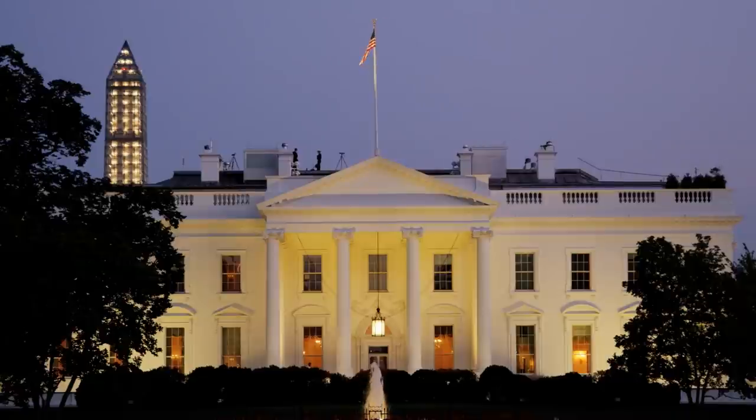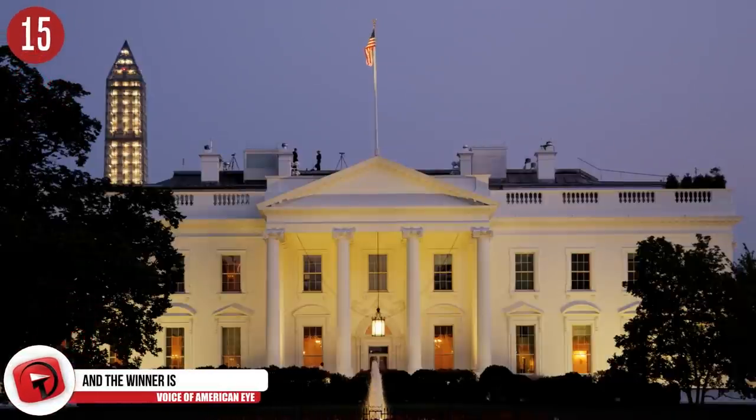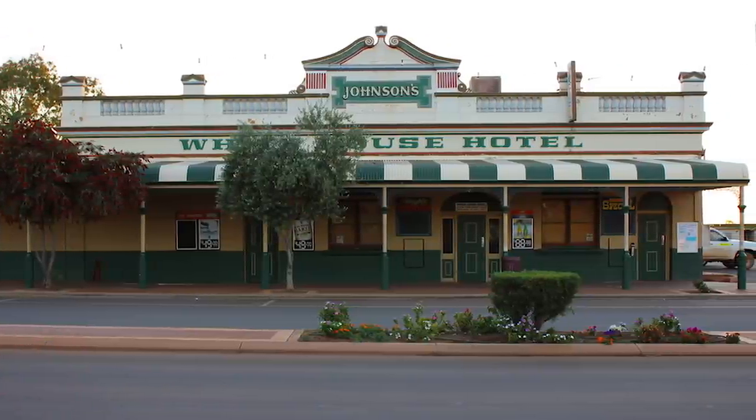Number 15: And the winner is. James Hoban won a competition to design the White House in 1792, and his inspiration was a villa in Dublin. There are other White Houses around the world where Hoban's design may have been replicated — there's one in Georgia, Texas, and Virginia. In China, there are White House hotels, restaurants, and courthouses.